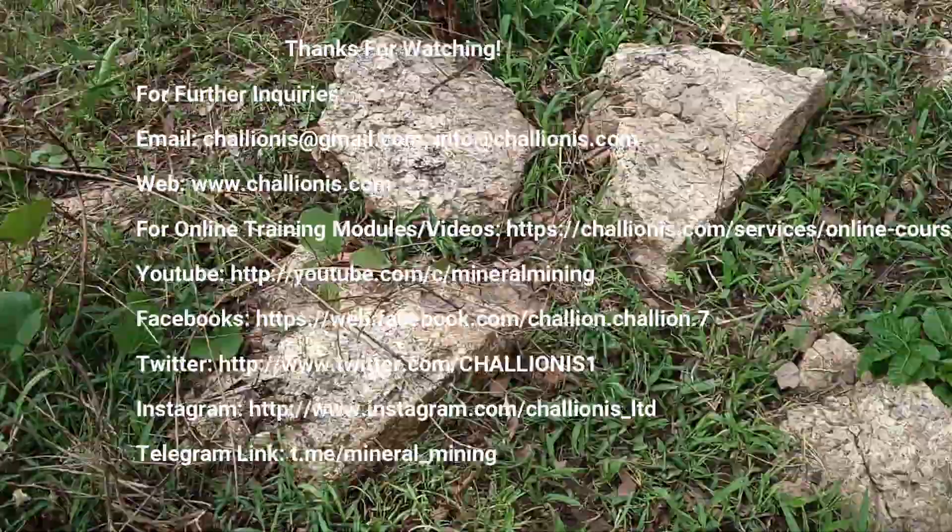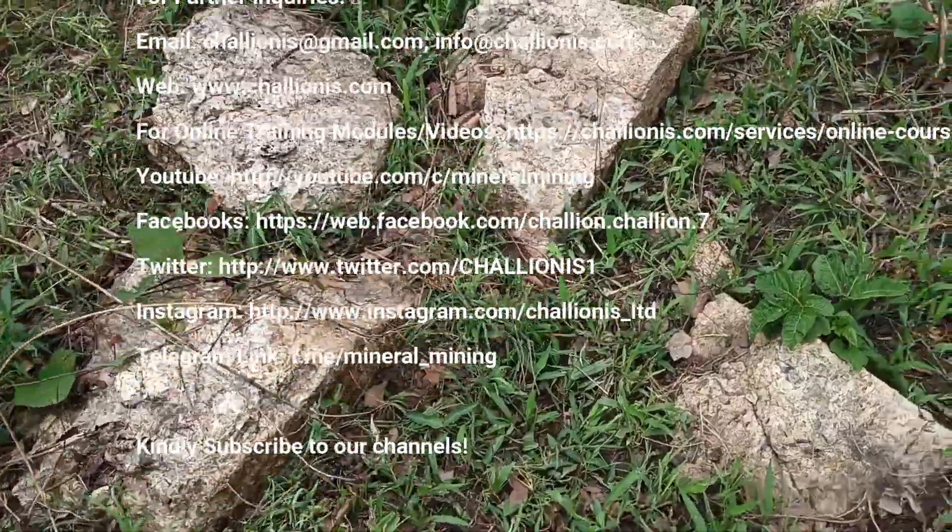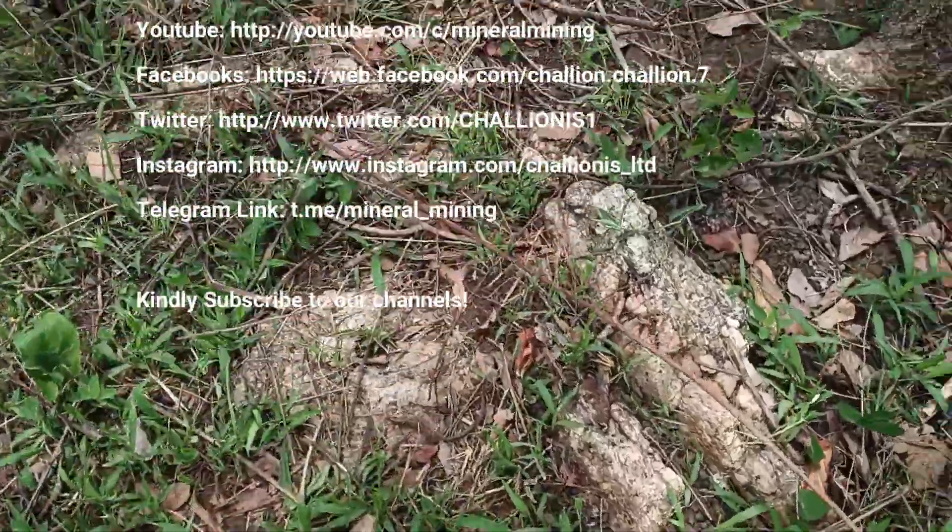This is an extensive vein — an extensive pegmatite vein right here.